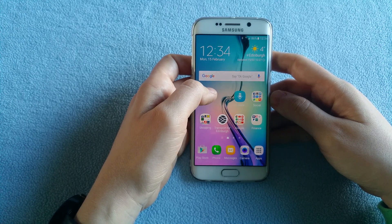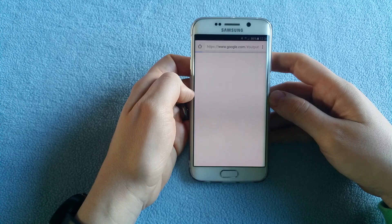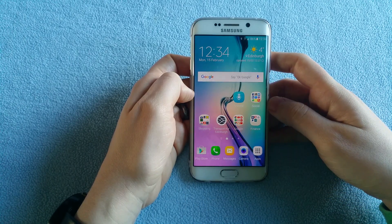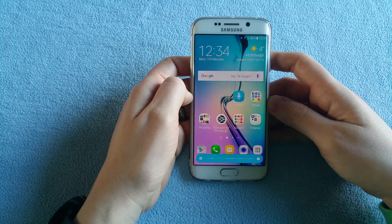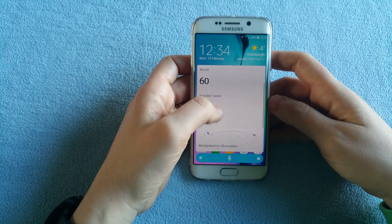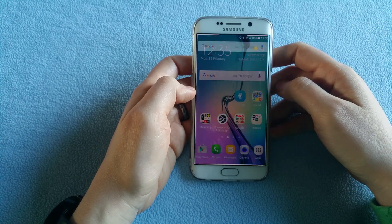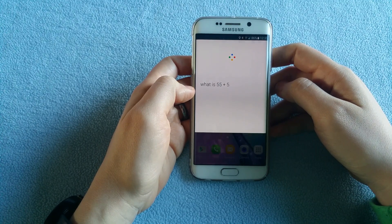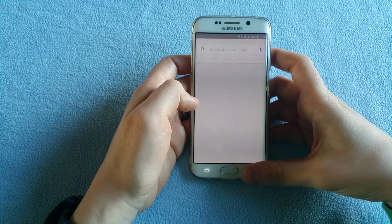Now I'll ask S-Voice to make some simple calculations — how much is 5 plus 55? I didn't say the right thing, so it gave me an error message. I'll ask again: what is 5 plus 55? That gives information from S-Voice. Now let's see what OK Google says — what is 55 plus 5? You get the answer and you get the calculator as well, so you can continue making simple calculations.